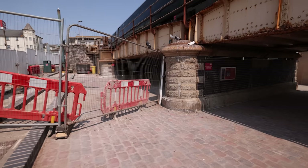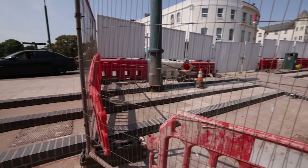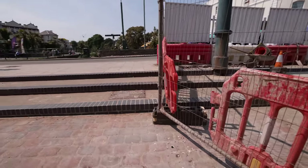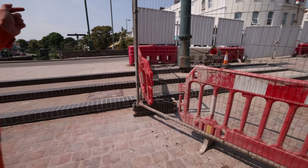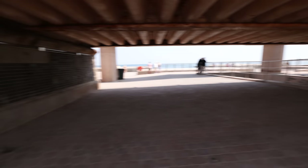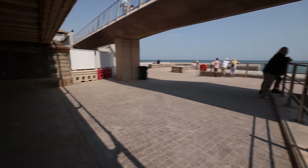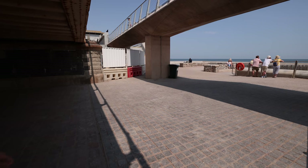Span A is pretty much complete up to the top of the ramp. The only thing left is to reinstate the footpath with the same surfacing as what was removed — it was beyond repair, so it was taken off-site. Colour-matched surfacing is being delivered to site within the next week or two, which will finish off the site entrance and allow access back under Span A.